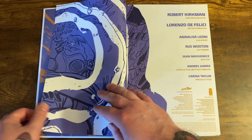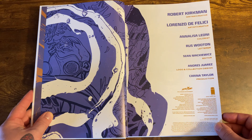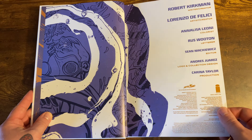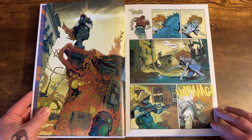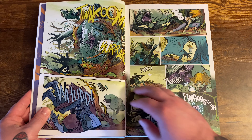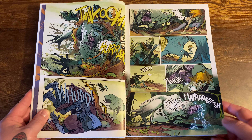You get these great looking bookend pages and then a list of the creators: Robert Kirkman, Lorenzo DeFellici, Annalisa Leone, and Russ Wooten. There's no table of contents with issues listed, unfortunately. It's just broken up into two parts, which is fine because it reads like a real book — not a deal breaker. You do get all the covers of the collected issues in the back along with extras.